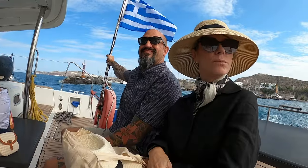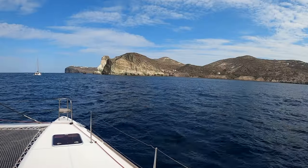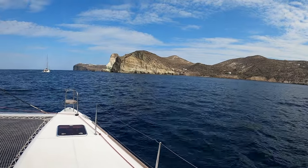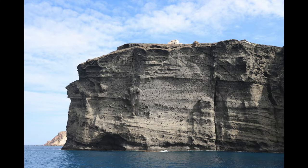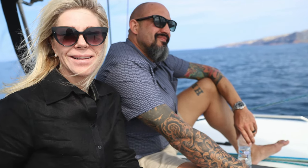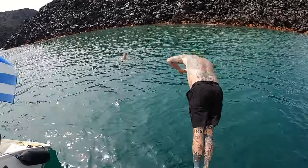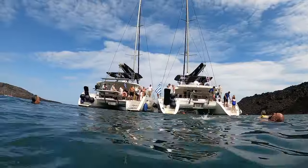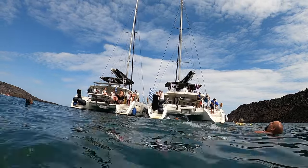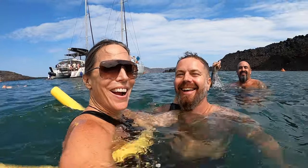This is a ridiculously cool way to experience this island. We also have the opportunity to hop off and swim in the hot springs — a great chance to take a minute and soak in this awesome day.